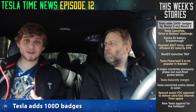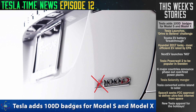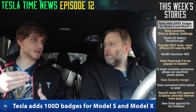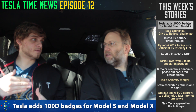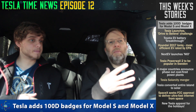Tesla has added a 100D to its lineup, or it's about to — it's really close, they have the badges for it. So what that means is you soon should be able to buy a 100D car. That's going to fill the gap between the P100D, Ludicrous, which costs a lot, and this is the 100D, so it should bring down the price.